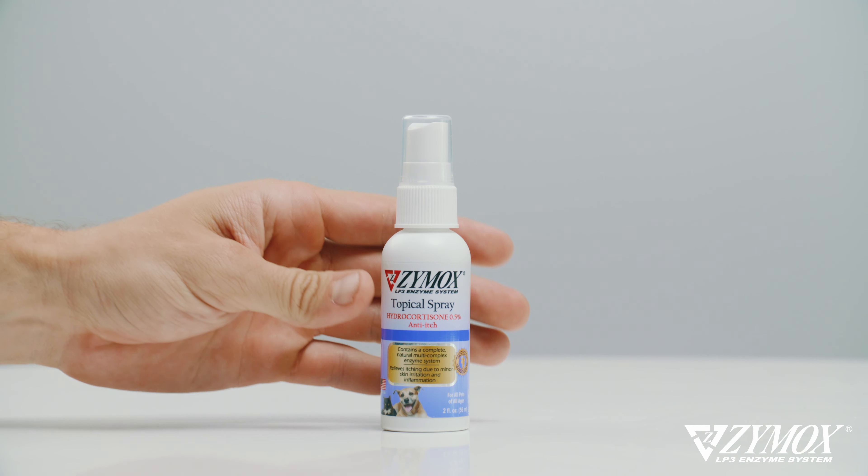My name is Billy, and this is Zymox topical spray with 0.5% hydrocortisone for wound care, hot spots, and ringworm.